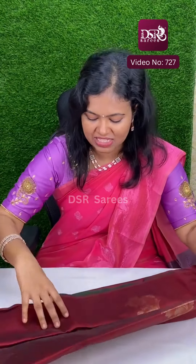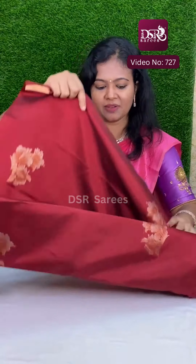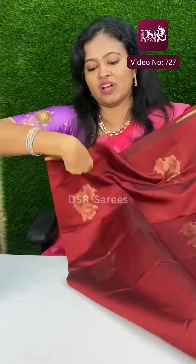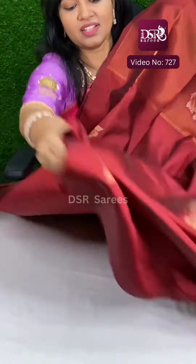Super soft, lightweight, very pretty. Really amazing choice, guys. The full sari has arrived.